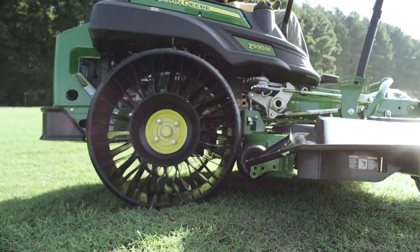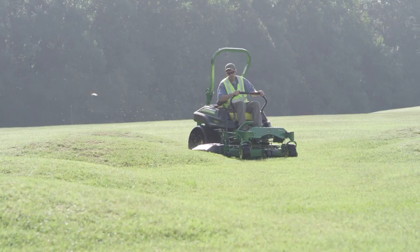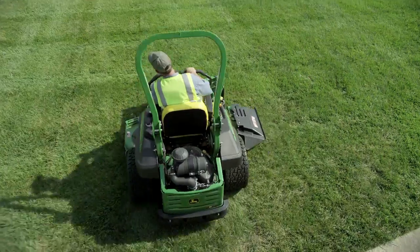My first impression of the tire when I saw it was, wow, that is a really radical-looking design. Very neat. Guys that had those tires would not let those machines go — one, because the ride was actually smoother.